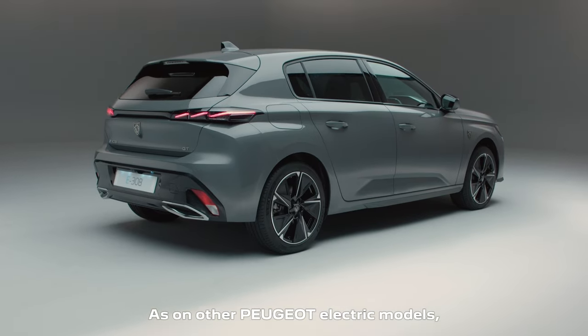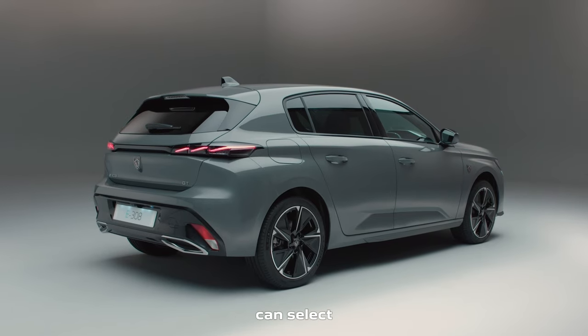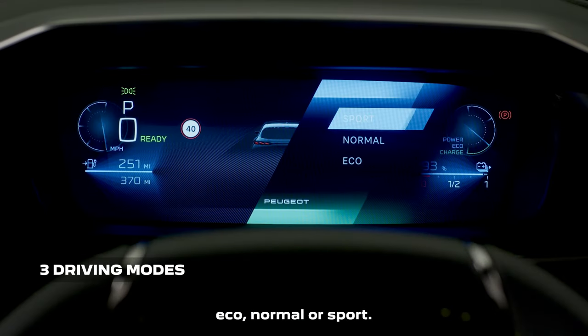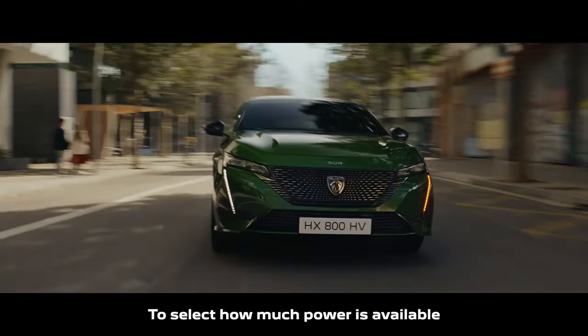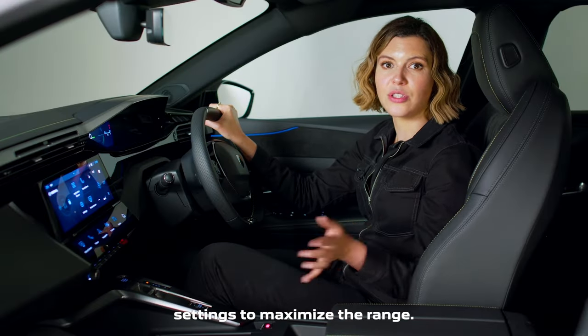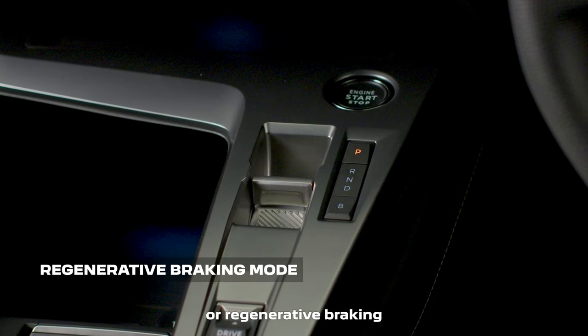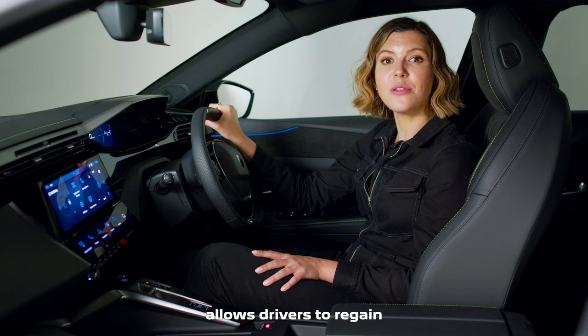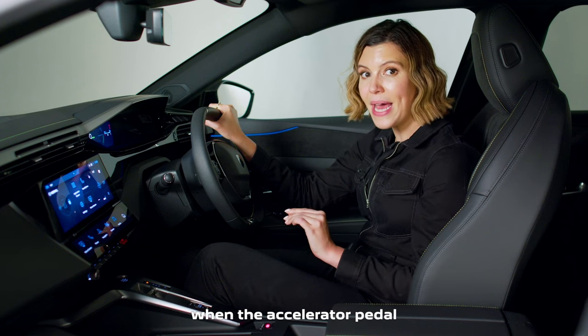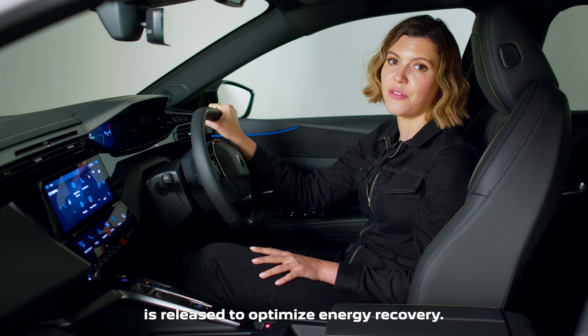As on other Peugeot electric models, drivers of the E308 can select from a choice of three driving modes: Eco, Normal, or Sport — to select how much power is available for acceleration, or just adjust the vehicle settings to maximise the range. The addition of a brake mode, or regenerative braking, allows drivers to regain more miles through deceleration when the accelerator pedal is released to optimise energy recovery.